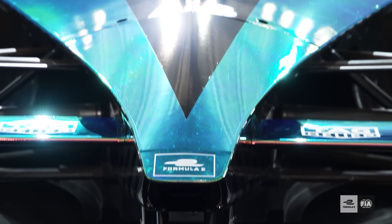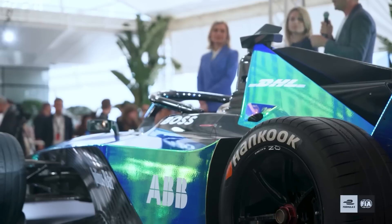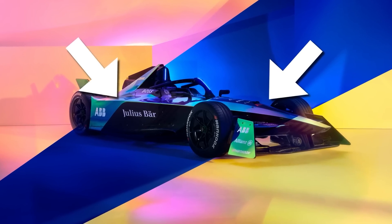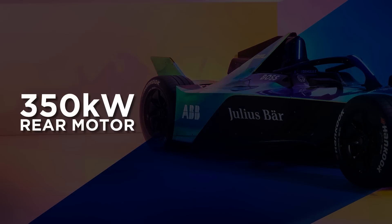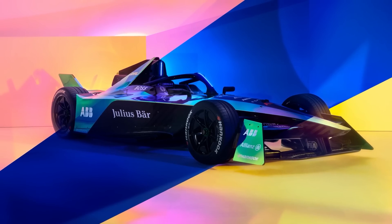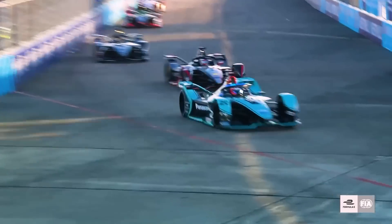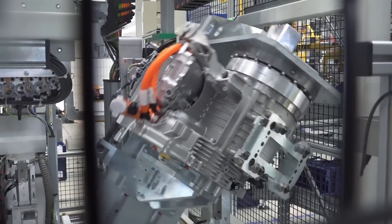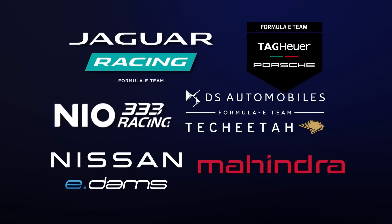There's more than just the visuals to consider. Formula E is incredibly proud of its new car, and when you look at its accompanying fact sheet, it might be with very good reason. The big ticket items lie in both the front and the rear, as the Gen 3 car features electric motors at both axles. At the back, the car is powered by a 350kW drive motor — that's 470bhp. Formula E estimates that the car can yield speeds of up to 200mph, although the speedometers are unlikely to ever reach that over the course of the event. The seven manufacturers participating in the championship are Jaguar, Porsche, Nissan, Mahindra, Nio 333, DS and Maserati.